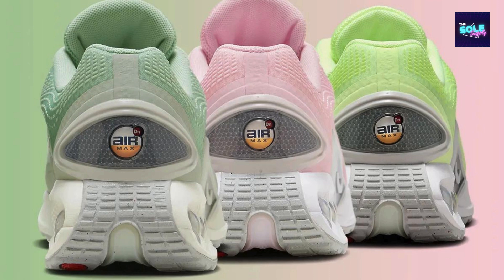Release date. The shoe was released in June 2024 and is available now via Nike.com and select retailers for $160.